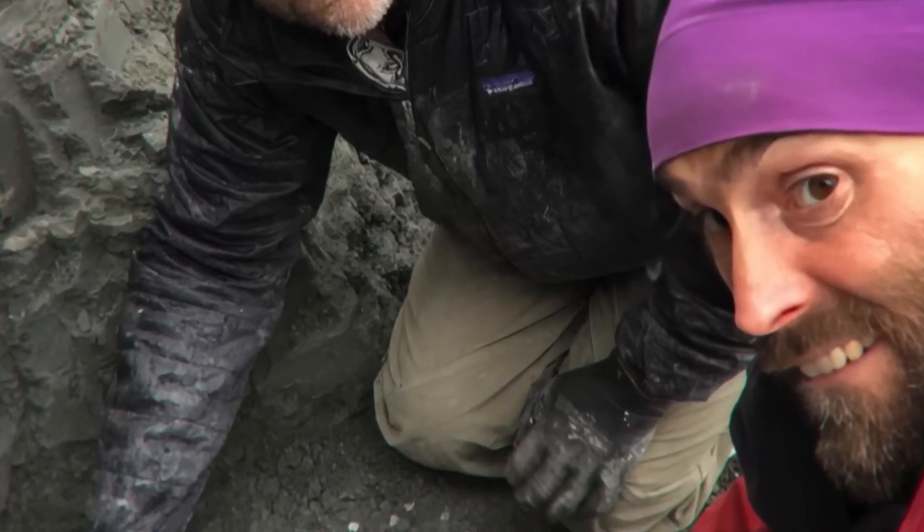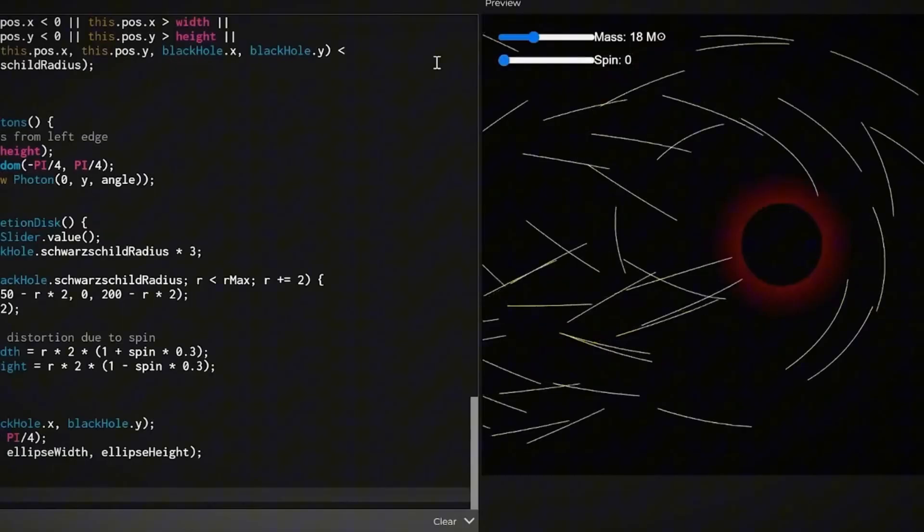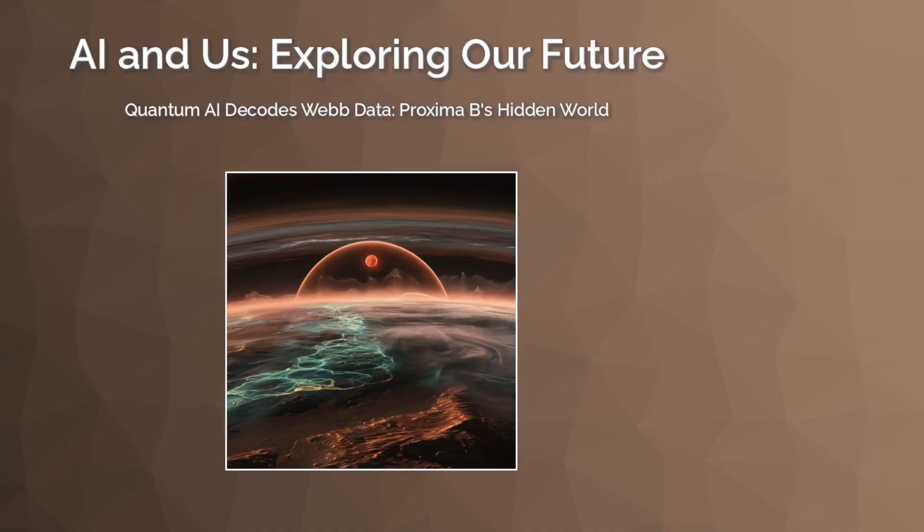Take a quick look at these mind-blowing visuals: a montage of space imagery intercut with animations of quantum circuitry. These visuals set the stage for a breakthrough that challenges everything we thought we knew about exoplanets. Let's see how this innovative approach is rewriting our understanding of the cosmos.